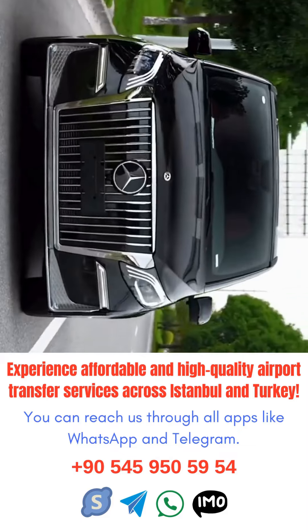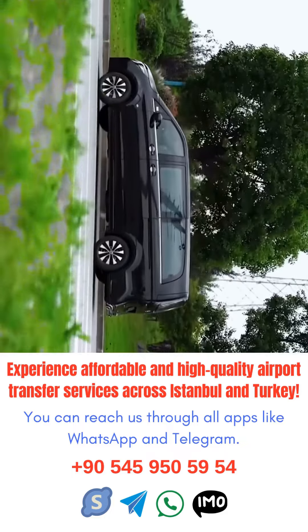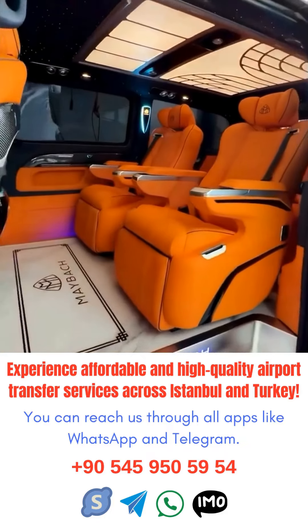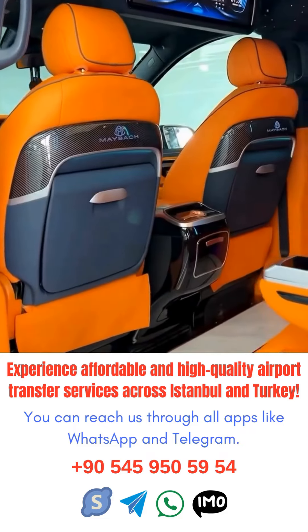Traveling can be a stressful experience, especially when it comes to navigating through a busy airport like Istanbul. To ensure a smooth and hassle-free transfer from Istanbul airport, here are some helpful tips to keep in mind.